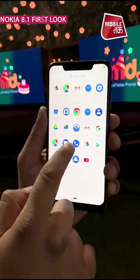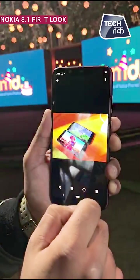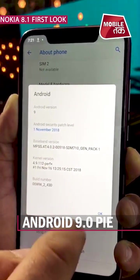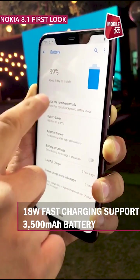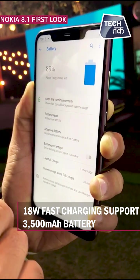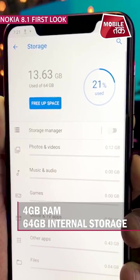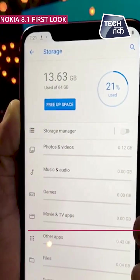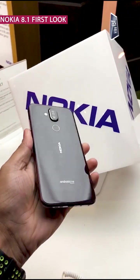You can see Android-based Google apps. Android 9.0 Pie comes out of the box, and a major highlight is its 18-watt fast charging support. It has a 3500 mAh battery that will last two days. The phone will have 4GB RAM and 64GB internal storage, expandable to 400GB. This phone will come in blue silver and iron steel color.